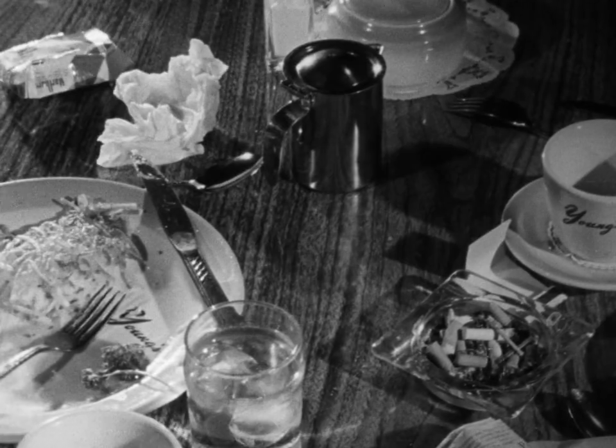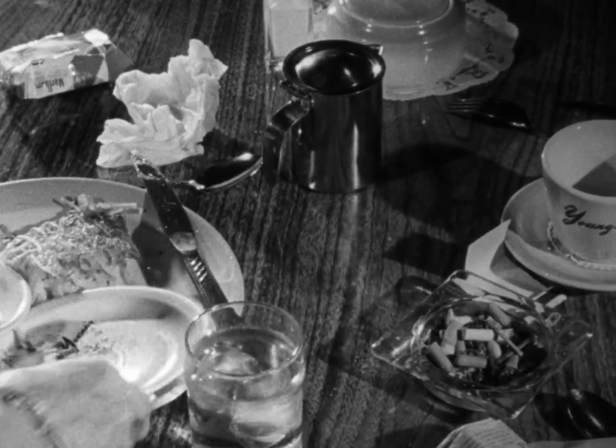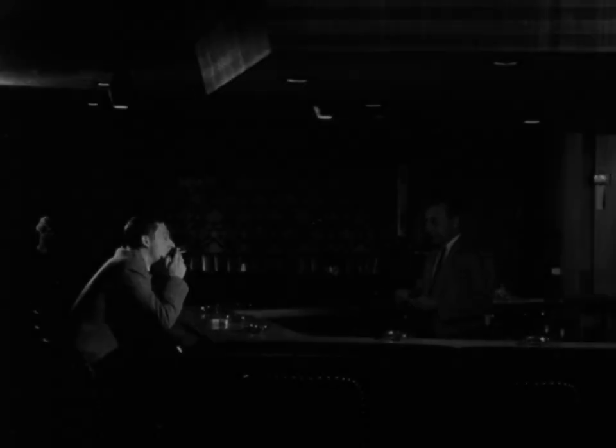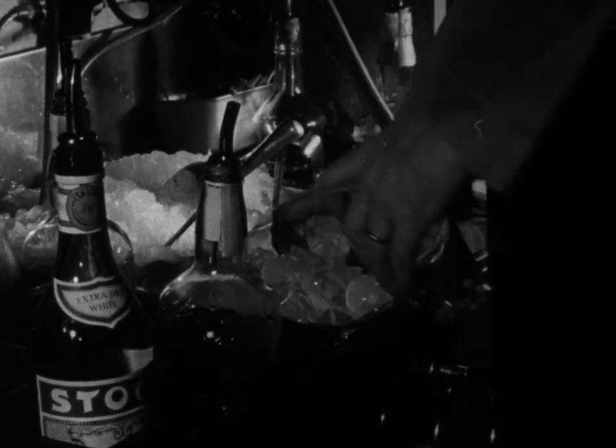Germs and bacteria can quickly be transmitted this way. The correct way to clean a table protects you as well as the customer. I've asked this bartender to do some things he wouldn't normally do. He covers his cough, but what about the ice?